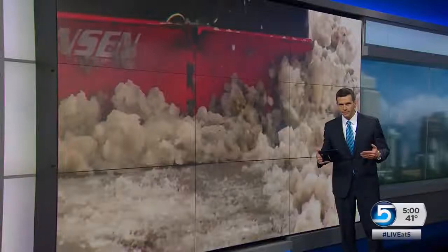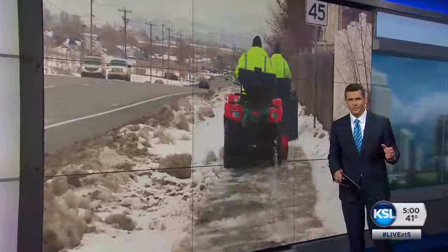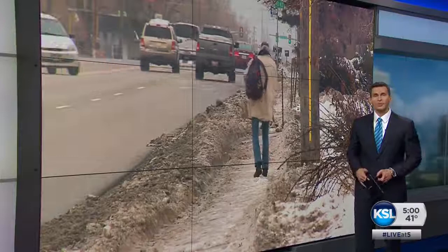Utah is in the middle of a storm cycle like this one right here. It can be challenging to clear away all that snow. Plows typically do a pretty good job keeping our roads clear for motorists, but as news specialist Jed Boll shows us, it can be pretty tough getting around on foot.